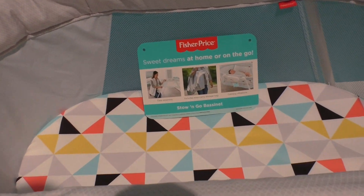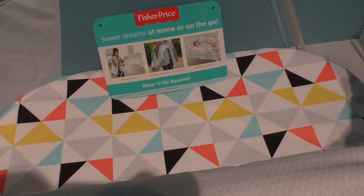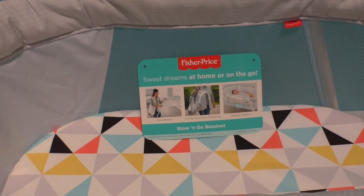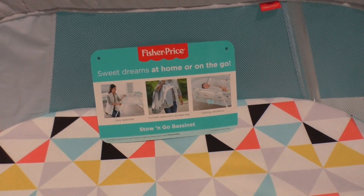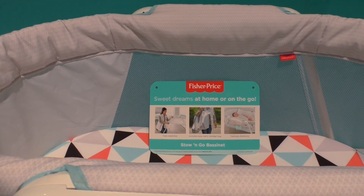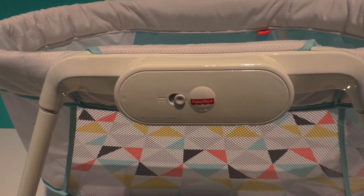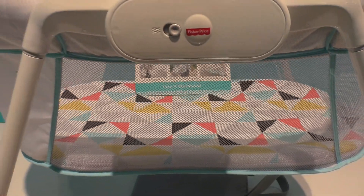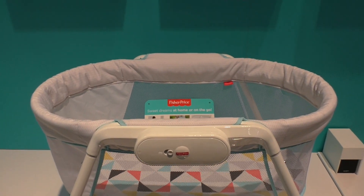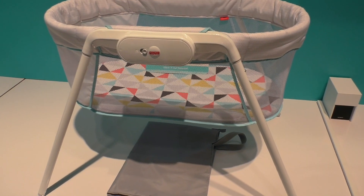This is the Stow and Go Bassinet. I love the print they're using this year. It has a really easy assembly — the takedown is very compact, and it just folds and goes. The seat has a really nice light calming vibration motion. It's simple: no music, mesh panel through the middle — just a really clean bassinet that is easy for parents to take all over the house.